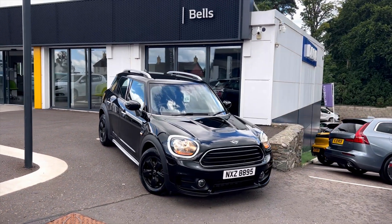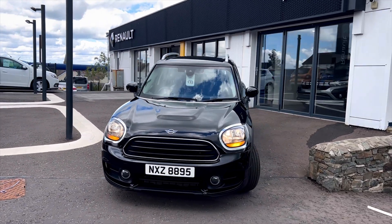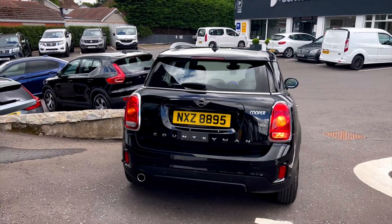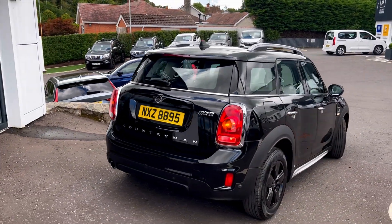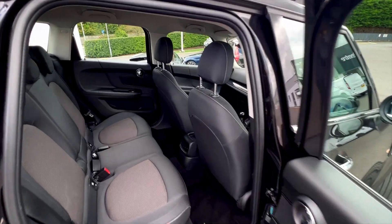In stock we have this 2019 Mini Countryman Cooper Classic. This is a 1.5 litre petrol manual with just over 27,700 miles on the clock, one owner from new, and this car also has a full year's MOT.